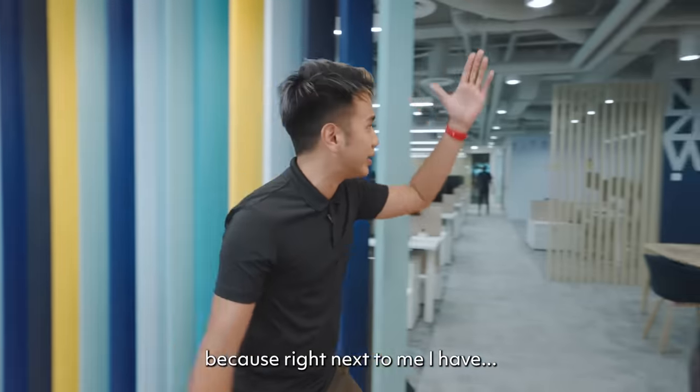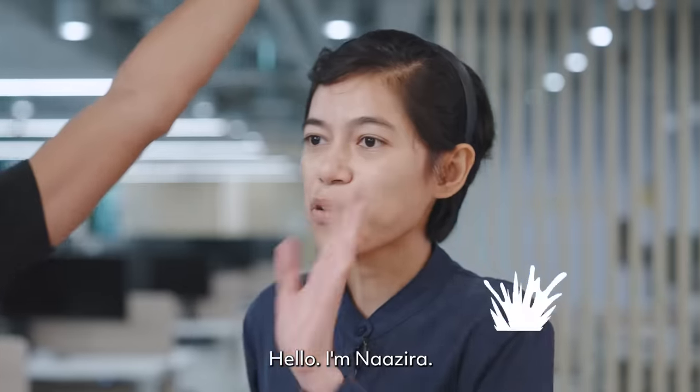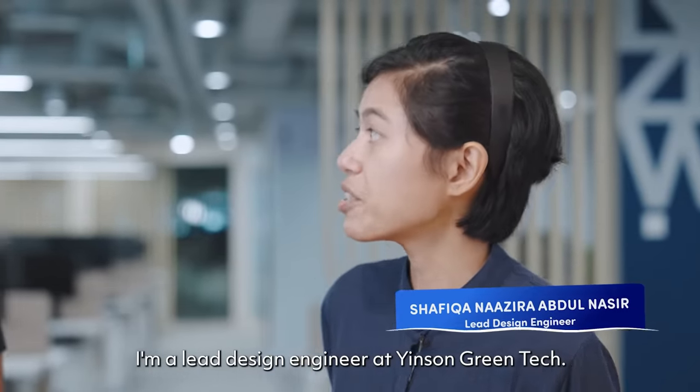I won't be alone because right next to me I have... Hello, I'm Nazira. I'm Lead Design Engineer at Insync Green Tech.